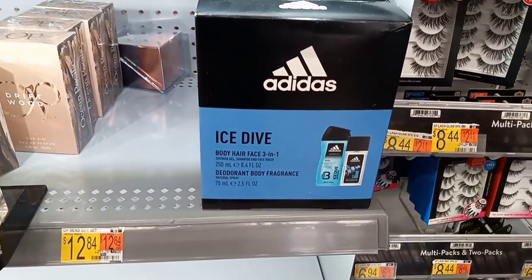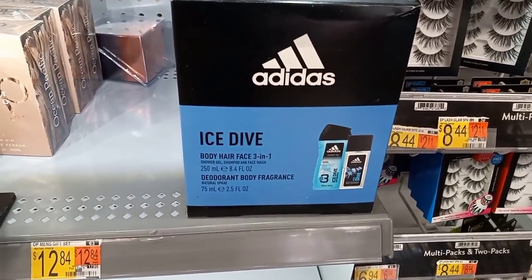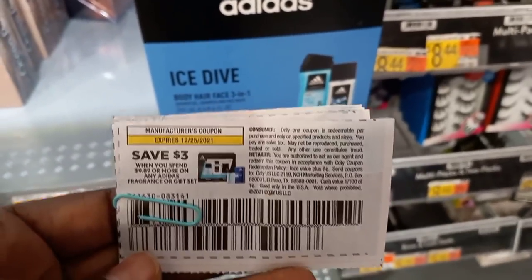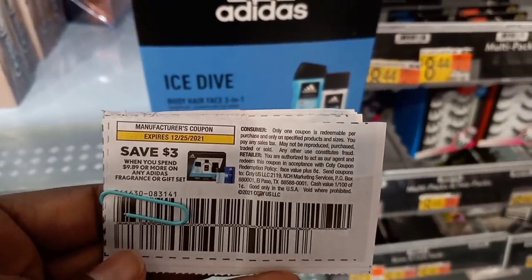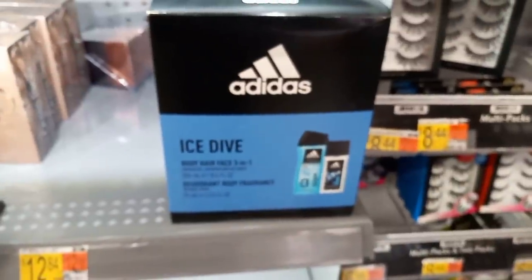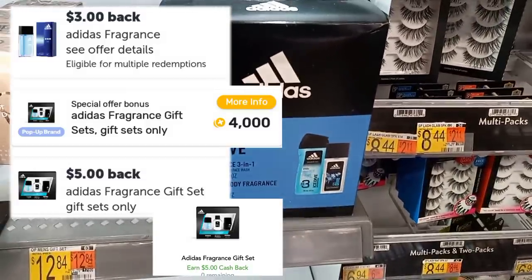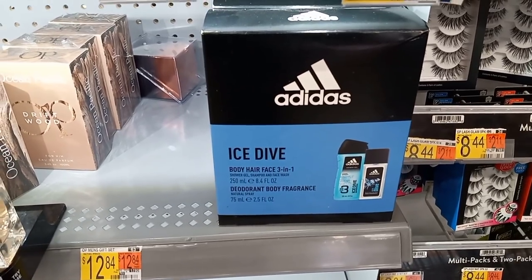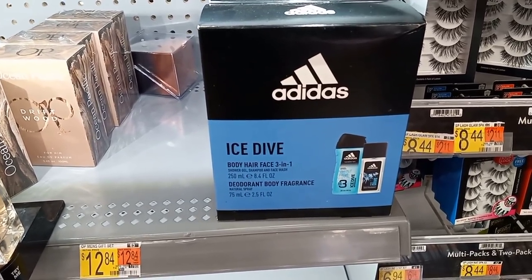This next deal is on the Adidas, priced at $12.98. I'll be using a $3 coupon from the Smart Source 12/05. You'll pay $9.98, but there's a rebate on Ibotta for $3, another for $5, and then $5 back on Checkout 51. We'll also get back $2 on Fetch Rewards, making this a $5.02 money maker.